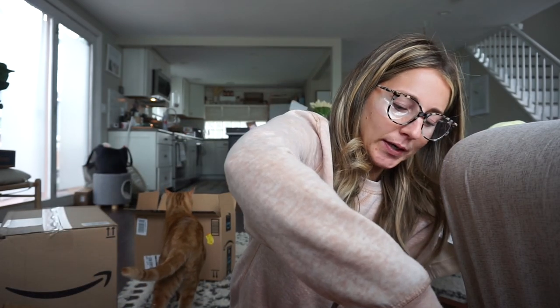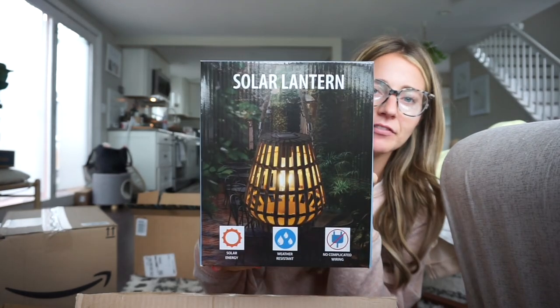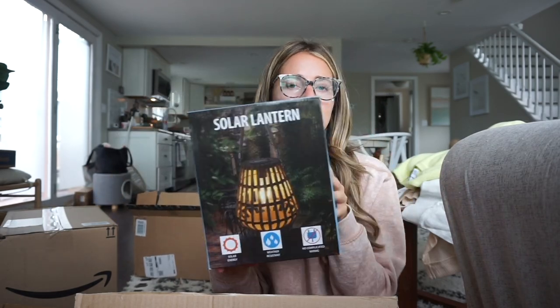There's Leo — hi, you're such a cutie! He just loves to explore and be wherever I am, basically. I got these solar lanterns for outside. I have lanterns out there right now with a battery-powered candle and they're not working, so I wanted something to replace those. I got two of these for outside.